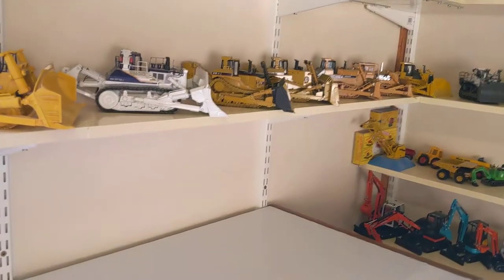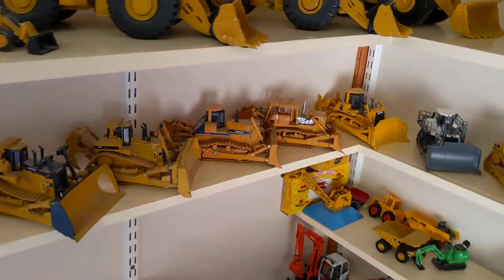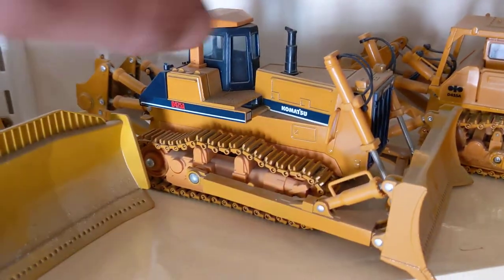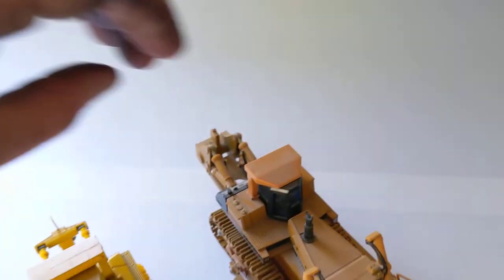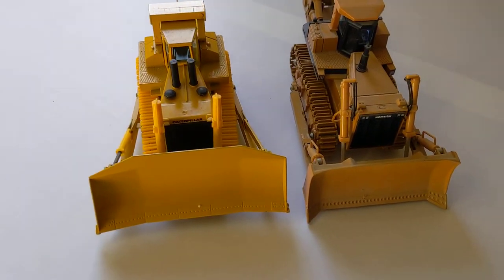I think we'll choose something in the similar weight category, which would probably be a Komatsu 475. I do love this era of retro machines.